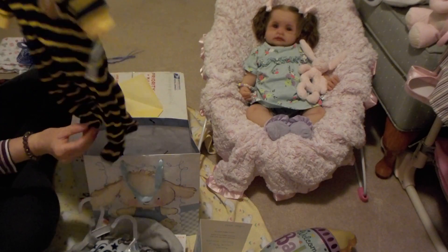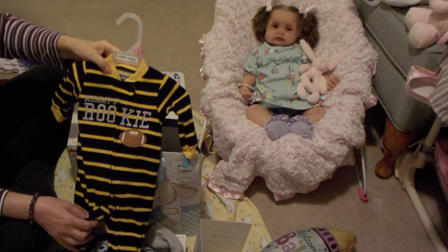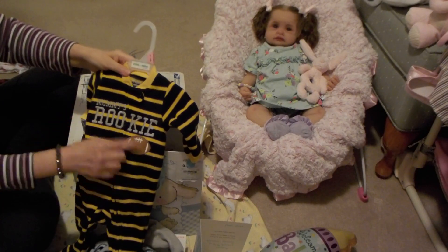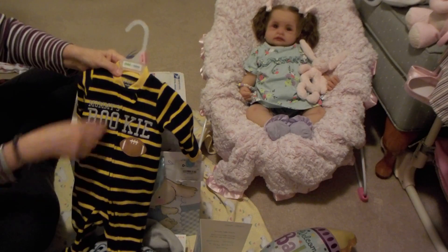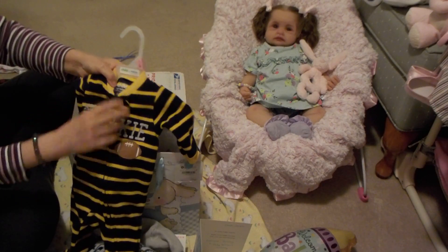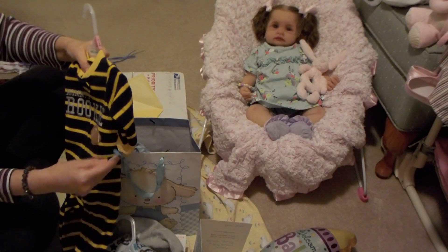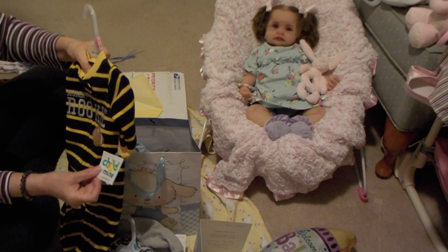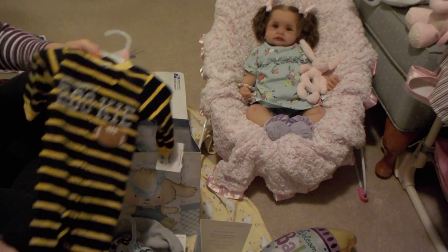And also at Walmart I got this other sleeper. It is by Carter's Child of Mine. It says 'Mommy's Rookie' with a football, in navy blue and gold stripes. It's size zero to three months. It was regularly $10.97, but I got it for $3 as well at Walmart.